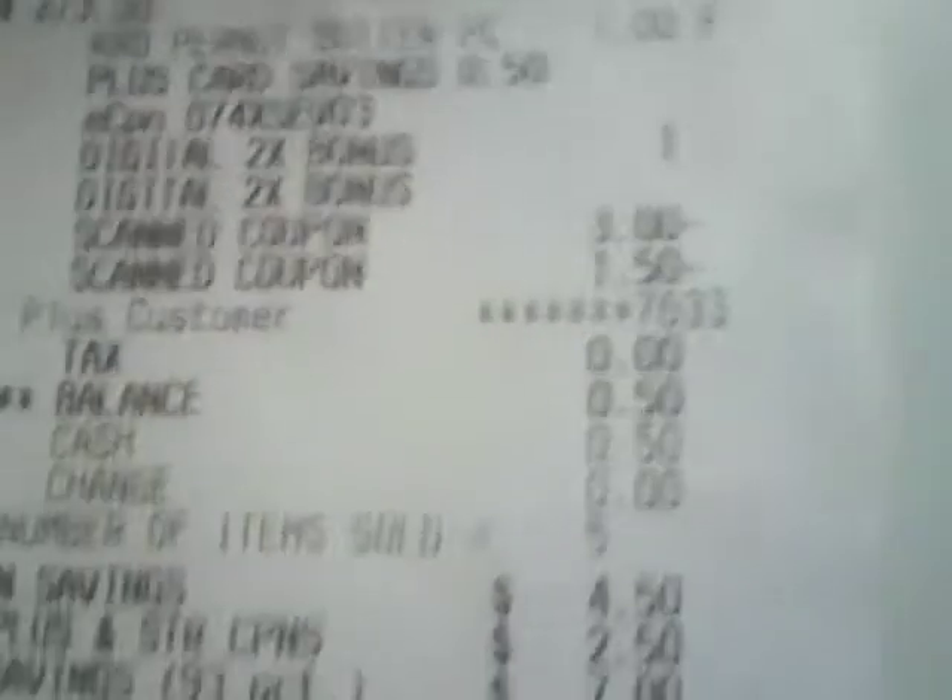We had $4.50 in Catalinas and I decided to roll that over into five jars of peanut butter. The jars of peanut butter are a dollar — they're on a 10 for 10. I used that $4.50 and my total was 50 cents, making them a dime a piece.